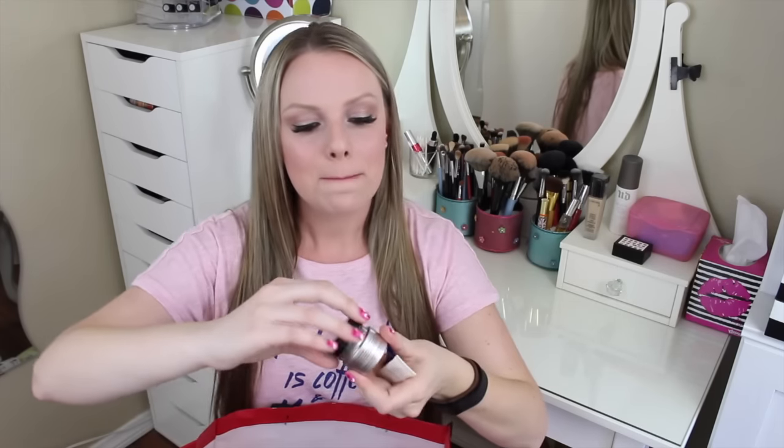The first eye cream is the Philosophy Ultimate Miracle Worker Eye. I totally cleaned it out. It's pricey at about $80, but it lasts a long time and it's one of the only eye creams where I truly saw a difference in my smile lines and wrinkles. It's thick and creamy, sold at Ulta, Sephora, Macy's, and Dillard's. I might like it as much as the Kiehl's eye cream, and I'll definitely repurchase it.